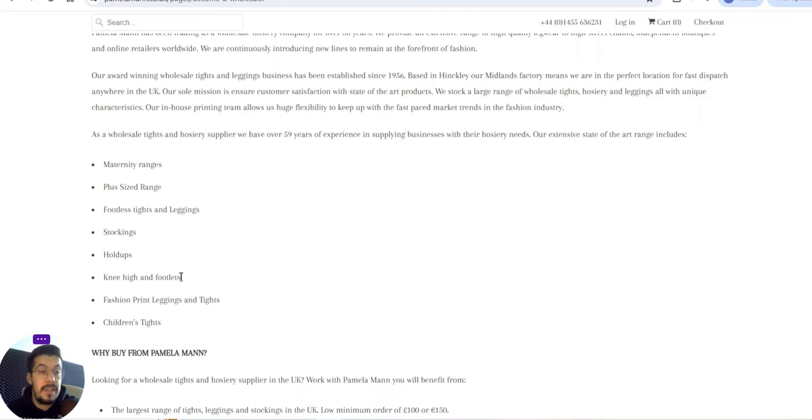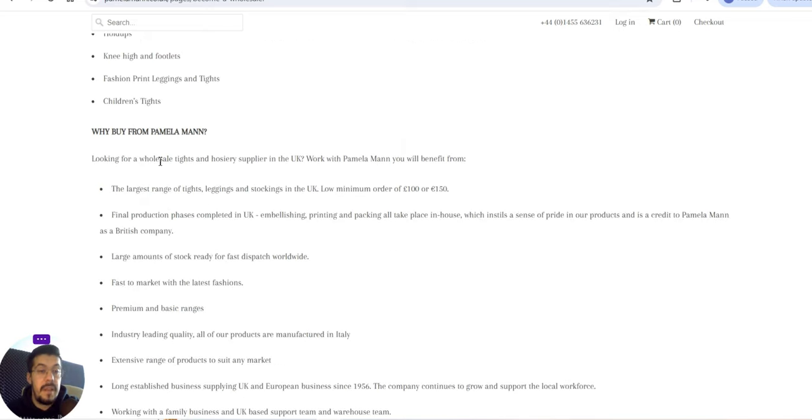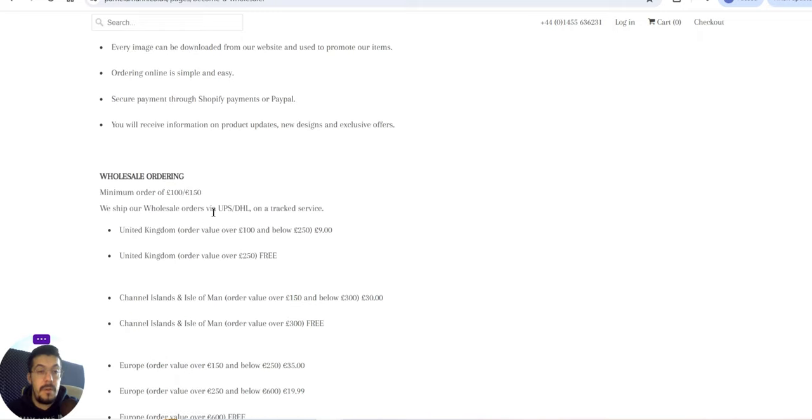Their extensive range includes maternity ranges, plus-size ranges, footless tights and leggings, stockings, hold-ups, knee-highs, footless fashion print leggings and tights, and children's tights. They give you the reasons why you should buy from them — I advise you to read everything on their website since I cannot cover everything in one video. They ship all over the world, with a minimum order of 100 pounds or 150 euros.